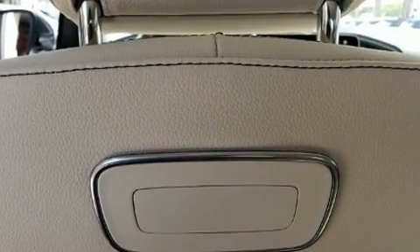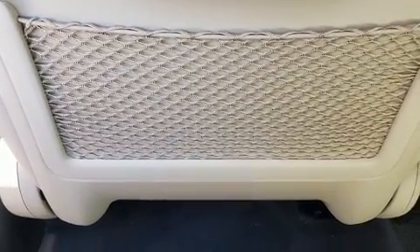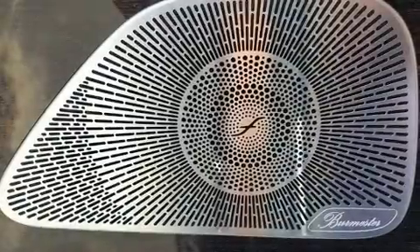Audio features include an AM/FM radio, steering wheel-mounted audio controls, and 13 speakers, ensuring optimum sound no matter where you're seated.